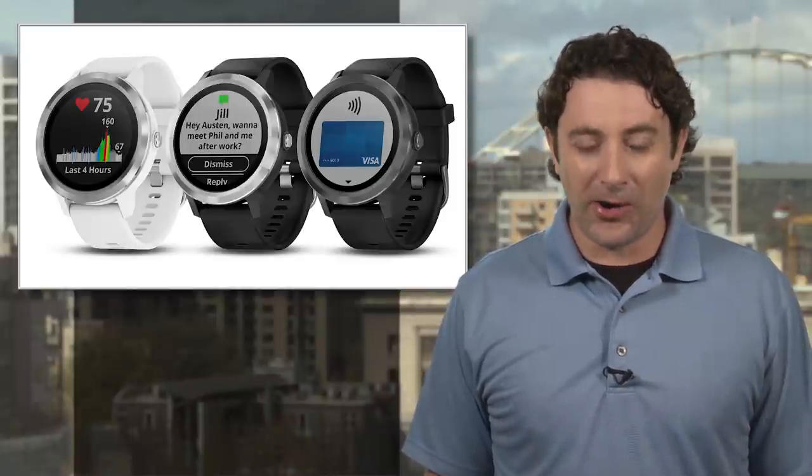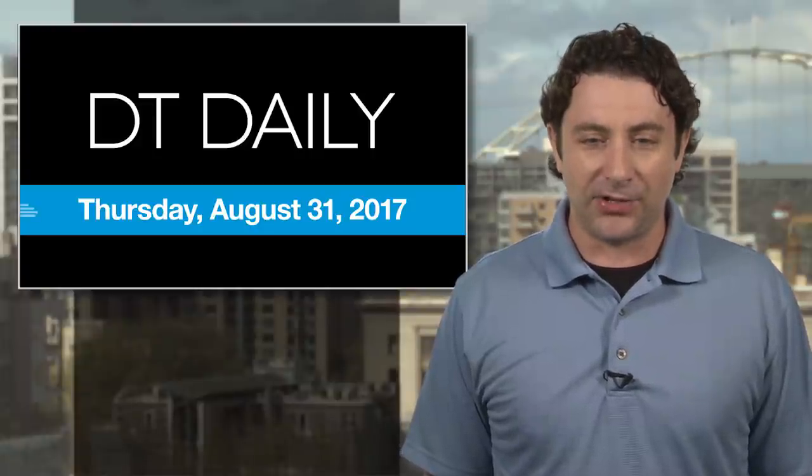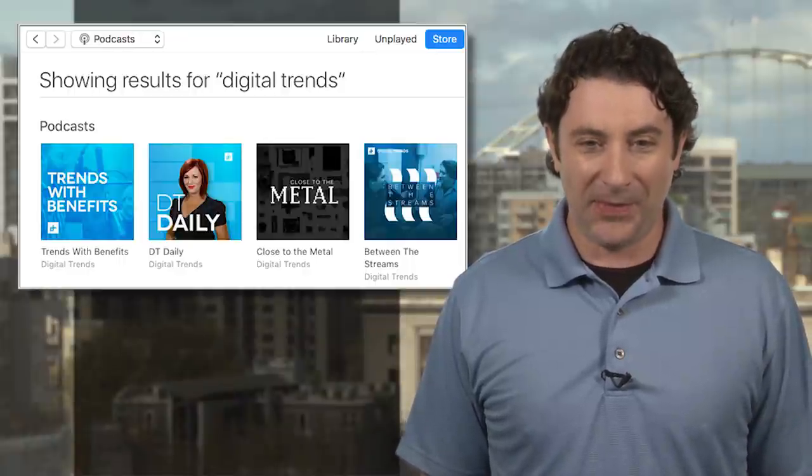Check out all the tech news people are interested in at DigitalTrends.com. We've got even more for you on Facebook and our YouTube channel, along with our podcasts on iTunes or wherever you go for your favorites. See you tomorrow, and thanks for watching.